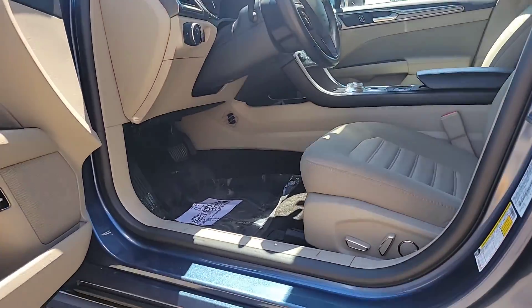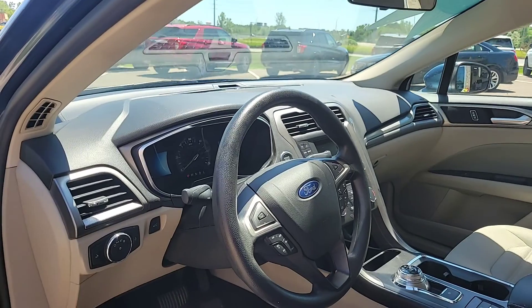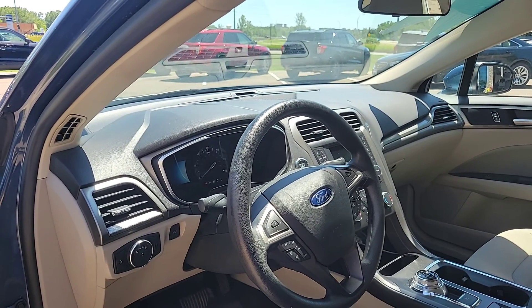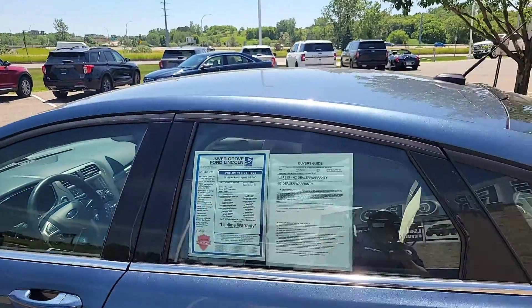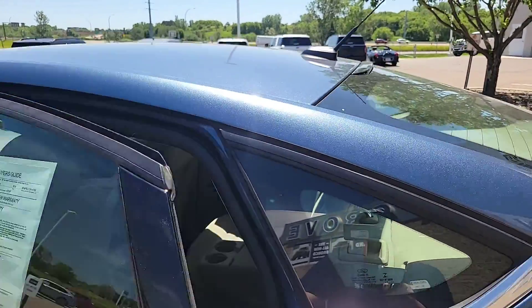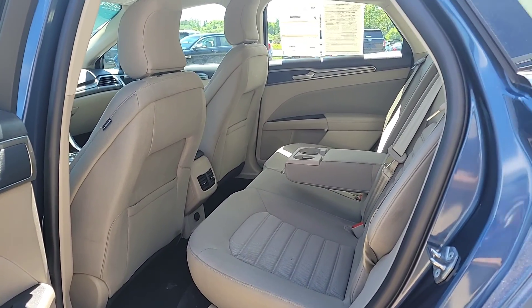You're also going to get a power driver's seat, cloth interior, as well as cruise control and steering wheel audio controls. This vehicle also has Ford's Sync system in it, so it's Bluetooth capable. There's plenty of room in the back seat for passengers or for kids.